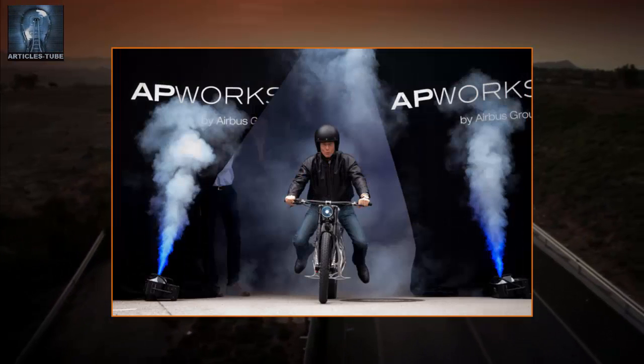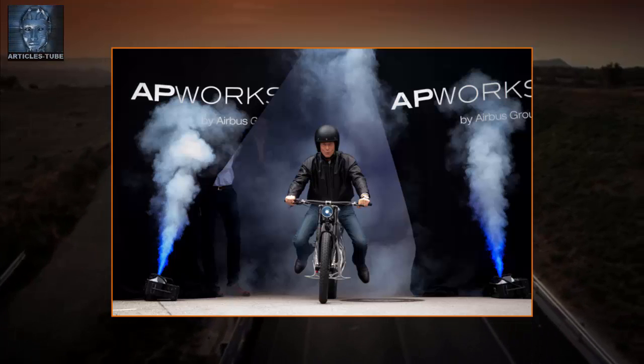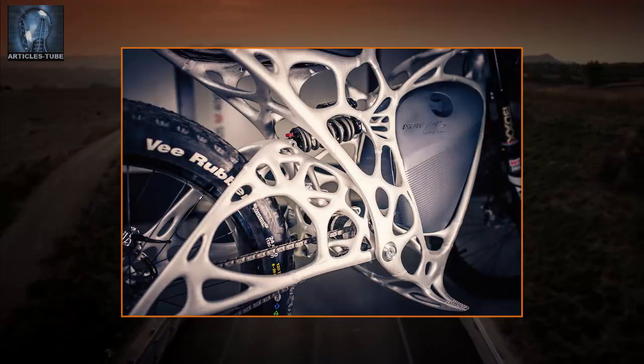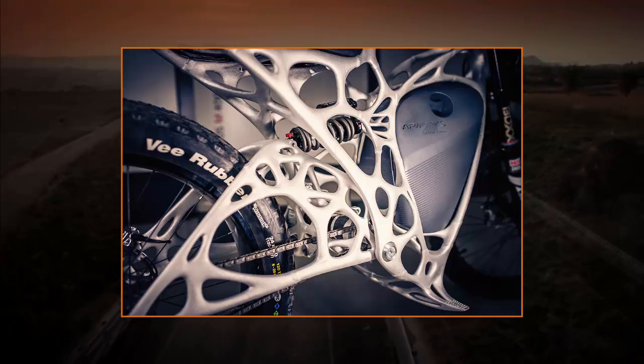It programmed the algorithm to use bionic structures and natural growth processes and patterns as the basis for developing a strong but lightweight structure. The Lightrider's design echoes the form of a conventional motorcycle, but looks like a distant relative of today's motorbikes.